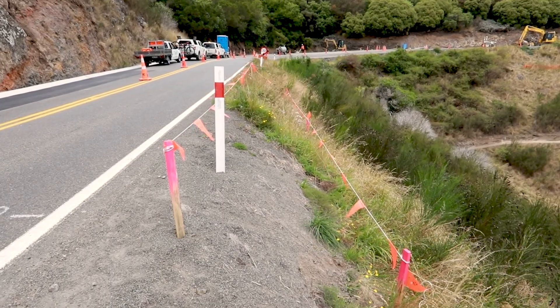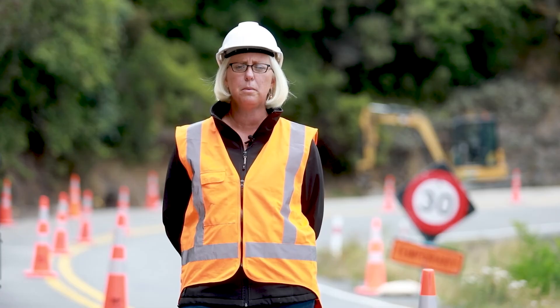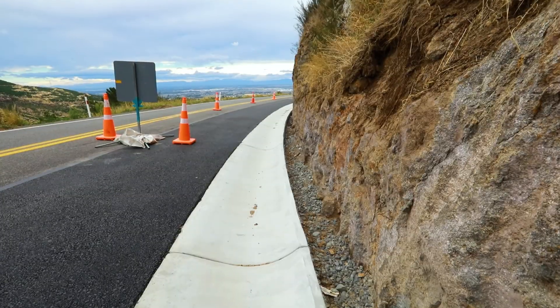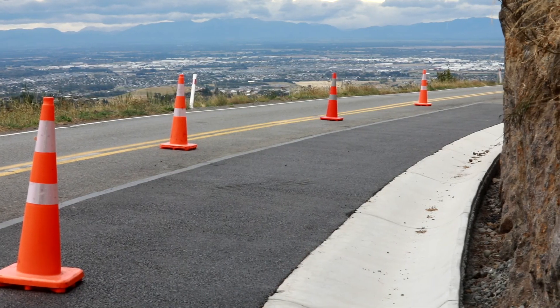While installing safety barriers sounds like a simple task, on a narrow steep road like Dyers Pass it's incredibly tricky. Before the barrier goes in we have to start on the hillside of the road where we'll dig out the shoulder and trim back the rock. We then pour a new drainage channel and seal the widened shoulder, creating more space in the road for all road users including cyclists.